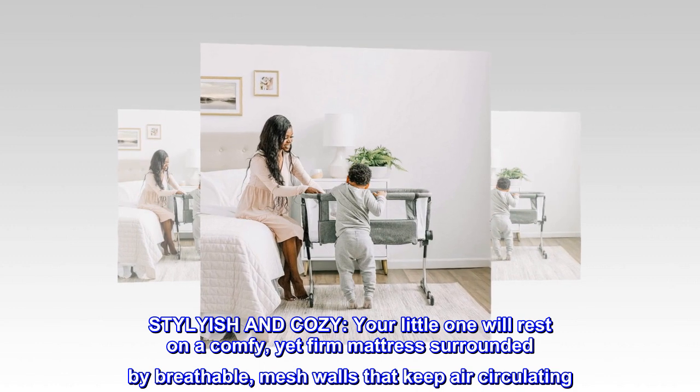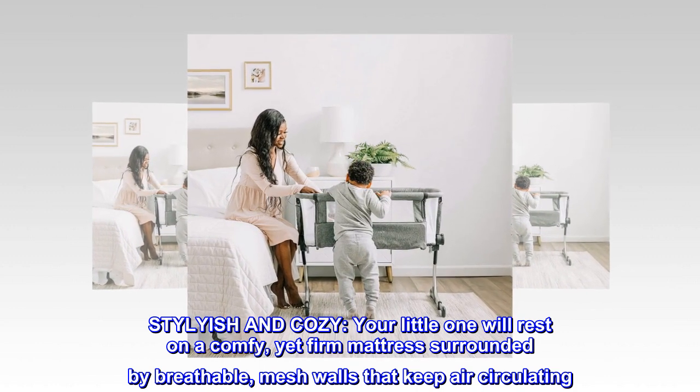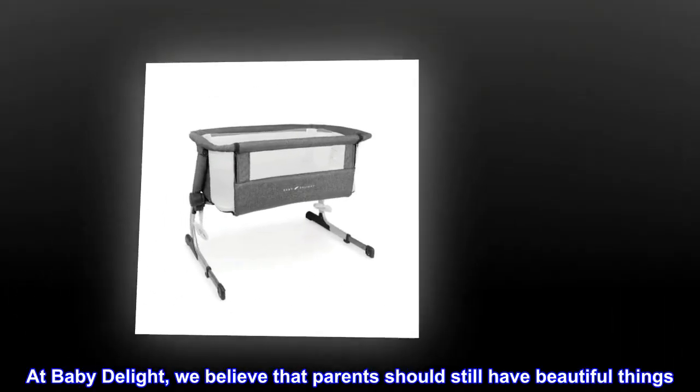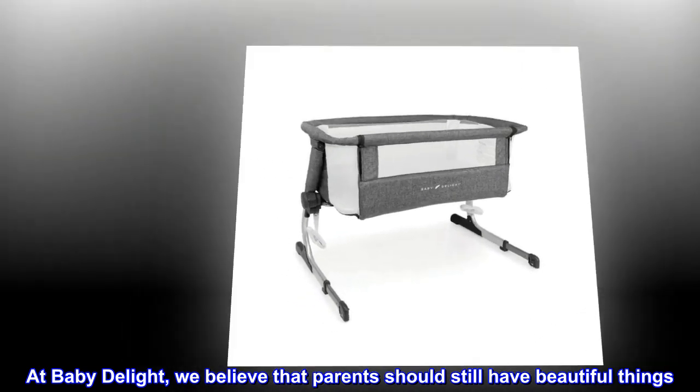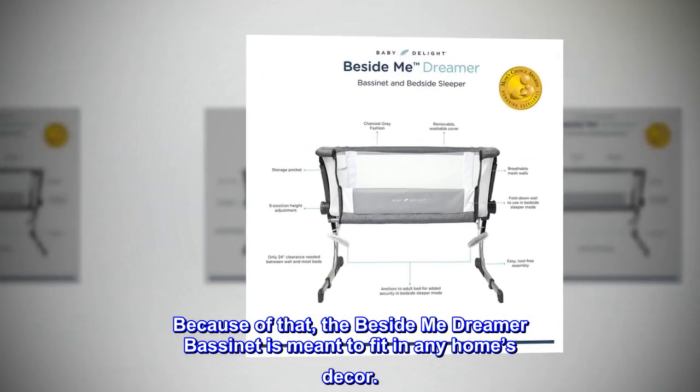Stylish and cozy. Your little one will rest on a comfy yet firm mattress, surrounded by breathable mesh walls that keep air circulating. At Baby Delight, we believe that parents should still have beautiful things. Because of that, the Beside Me Dreamer bassinet is meant to fit in any home's decor.